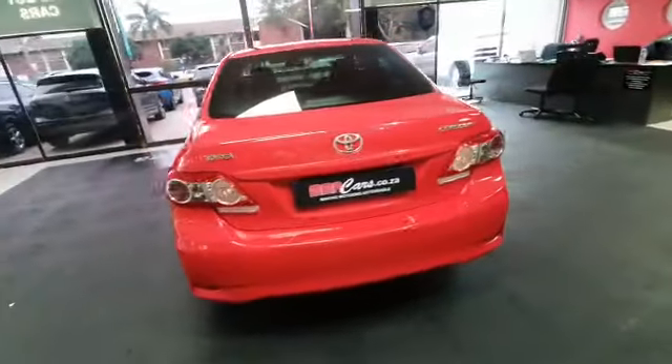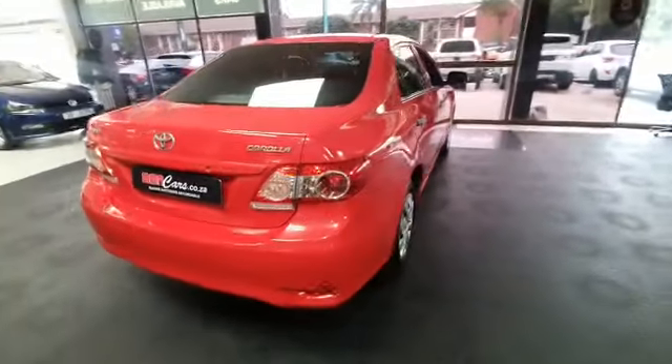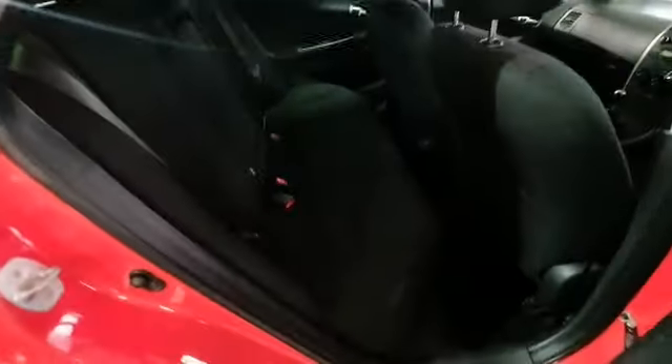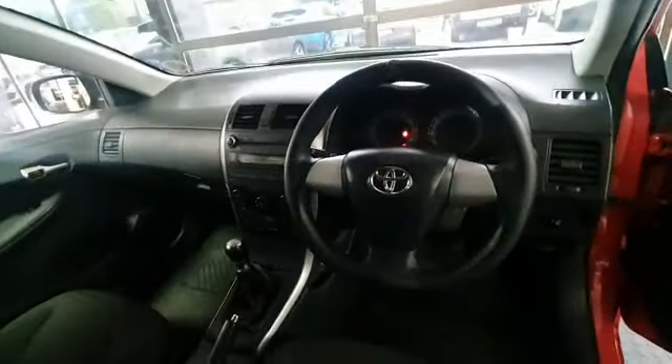As you can see, the car is shining. It's got a black cloth interior that doesn't get dirty fast. Very clean inside, with 160,000 on the clock.